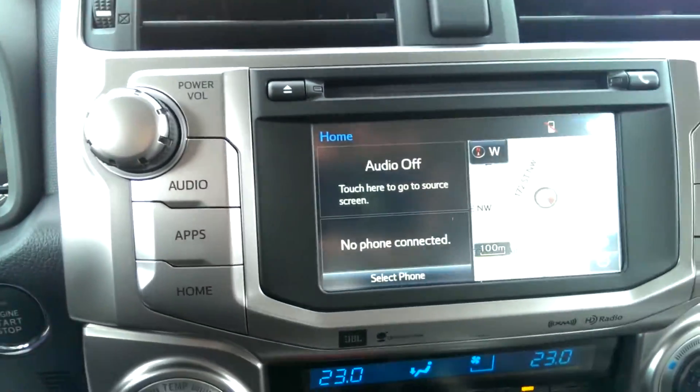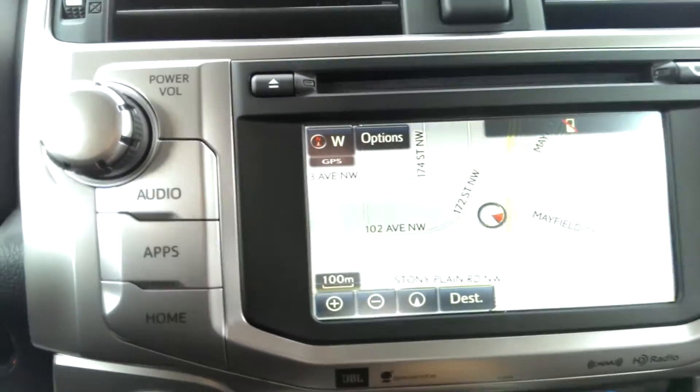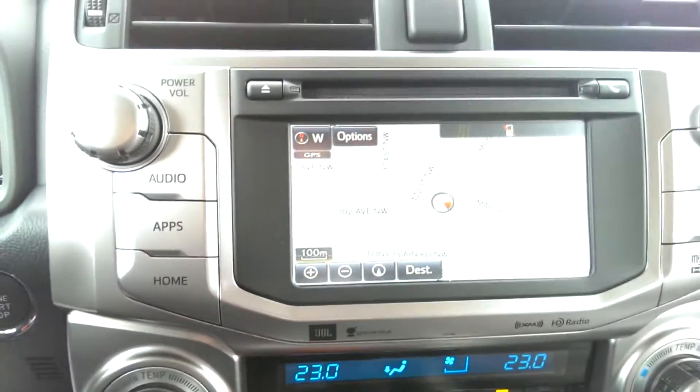You have a center display screen here which is where your navigation will be as well. It has AM, FM radio, satellite, Bluetooth, backup camera, and one CD player.